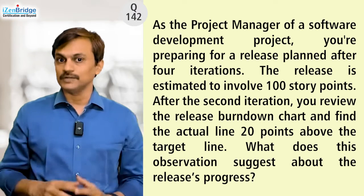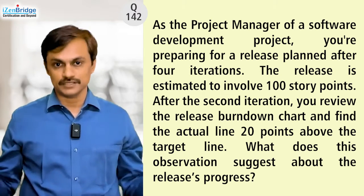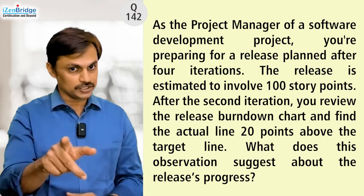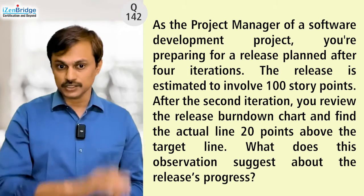If you calculate like this, the question becomes simple: after two iterations, I am still left with 70 story points where the overall release size was 100 story points. If you can interpret this, it will be easy to answer this particular question. Let's see the options.